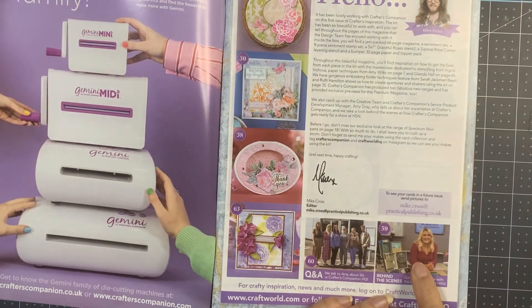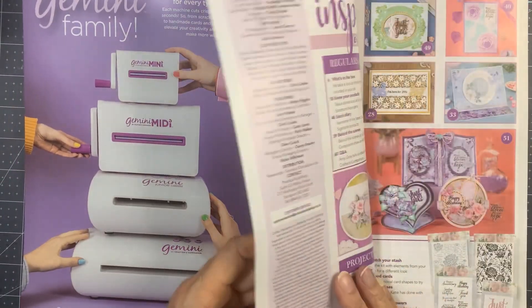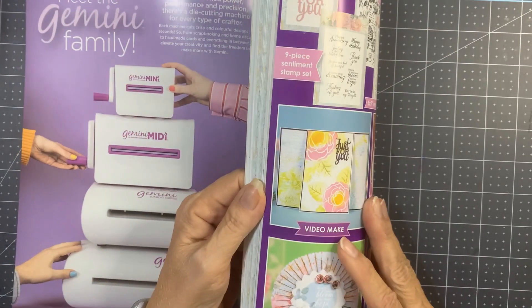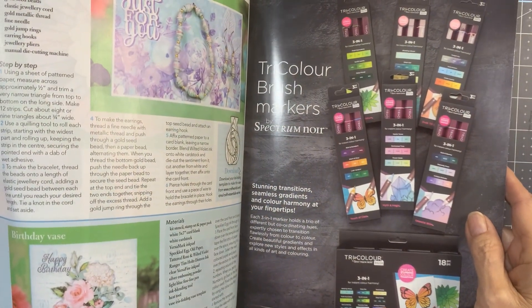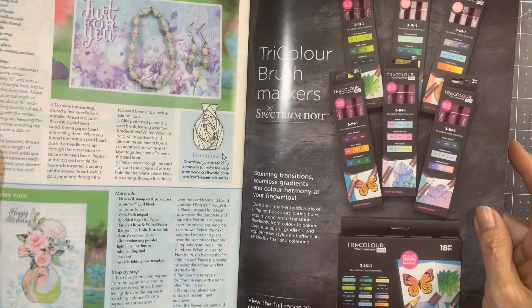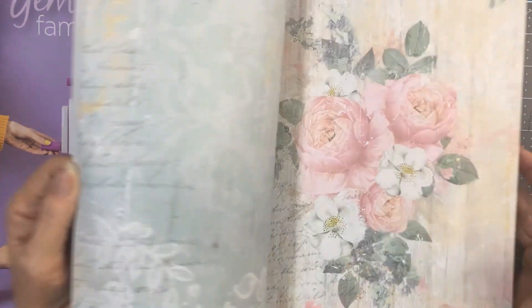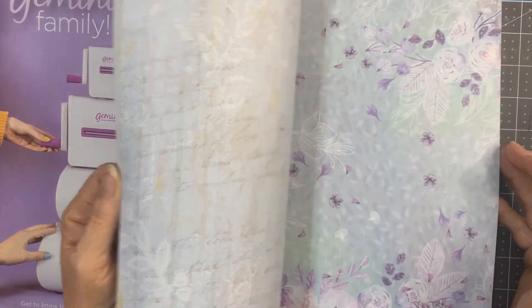There's a 'Behind the Scenes with Sarah.' Every advertisement in here is still Crafter's Companion — Spectrum Noir, the tricolor pens, the Gemini. The pages now have to be ripped out, and the paper quality is pretty good.